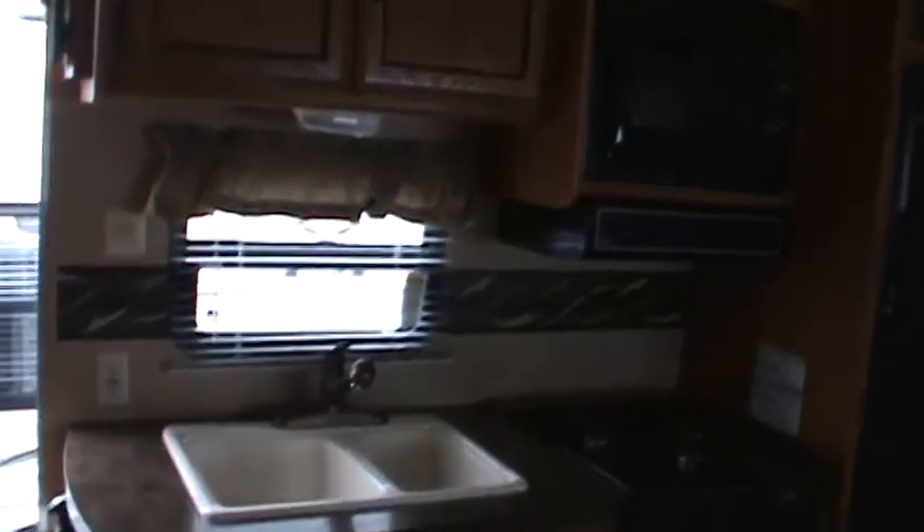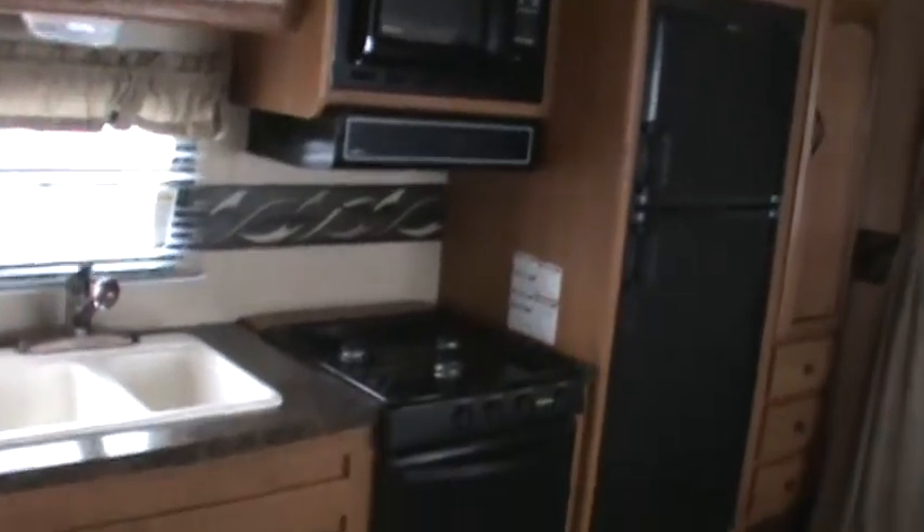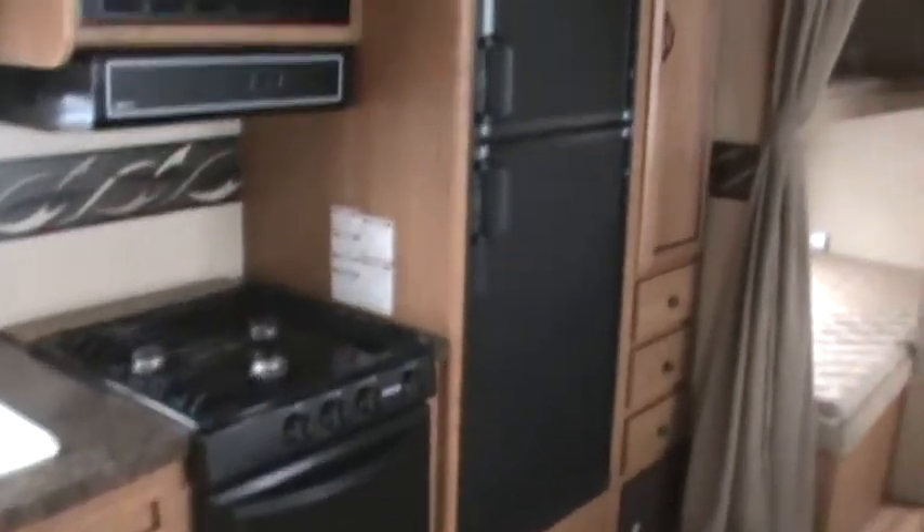Lots of cabinets, beautiful plank wood PVC flooring, minimal carpet on the slide. You've got a single-lever faucet with a pull-out sprayer, microwave, range hood, three-burner range with oven, double door fridge, a double bed on the bottom, and a single bunk over. This trailer sleeps two, three, five, six, or eight people in comfort.